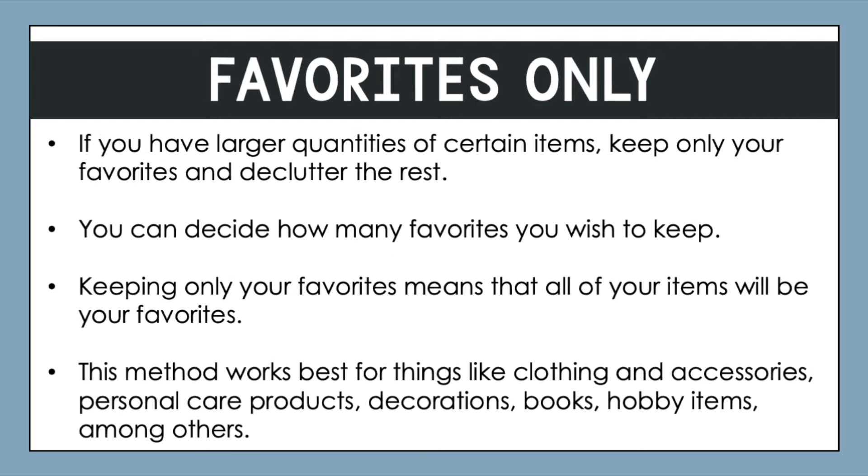The favorites-only approach is great, especially for things like duplicate items. If you have larger quantities of certain items, keep only your favorites and declutter the rest. The saying goes: keep the best, declutter the rest. You can decide how many of your favorites you wish to keep of any type of item. Keeping only your favorites means that all of the items you own will be favorites, which is a really exciting mindset shift — to think that you don't own anything that's not a favorite of yours.